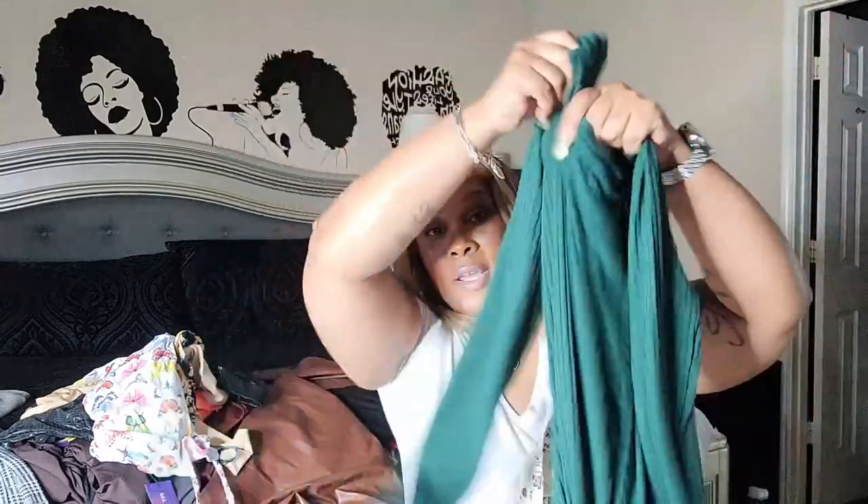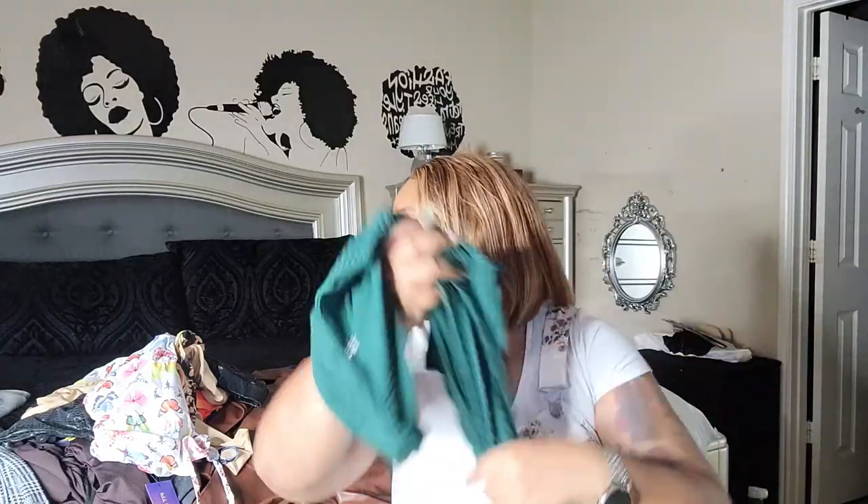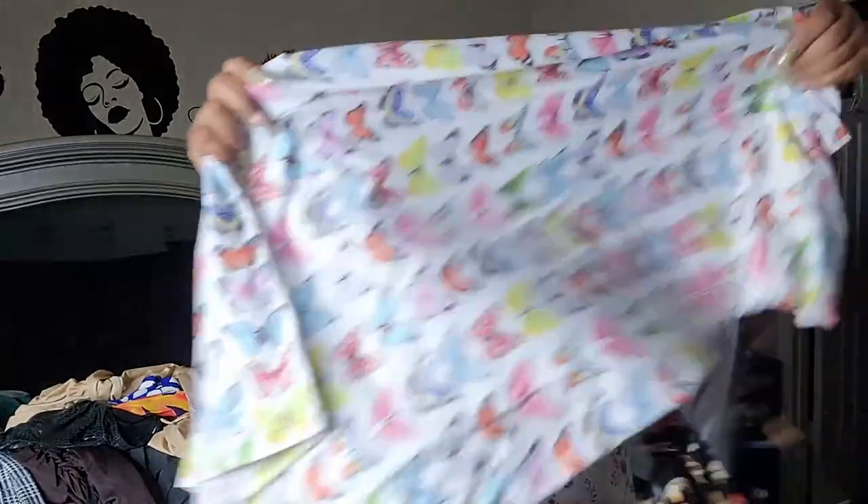I got this green wraparound dress — you cannot go wrong with a wraparound dress. Wrap dresses can be so sexy because you can pair them with heels or boots. I wouldn't suggest sandals, but mostly I would pair a wrap dress with boots and heels. My husband's favorite color is green, so when I buy clothes I always try to have something with his color in it. I thought this was a really pretty wrap dress and I can't wait to wear it for one of our date nights.